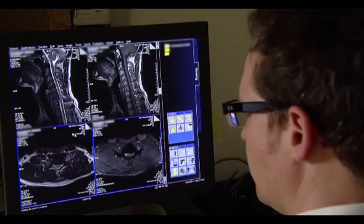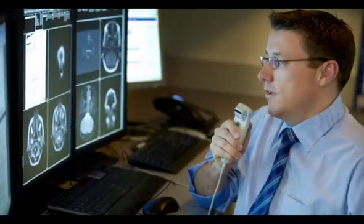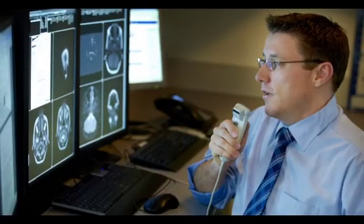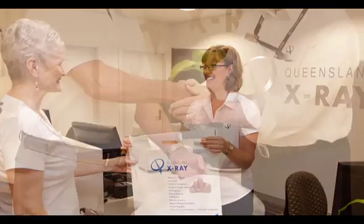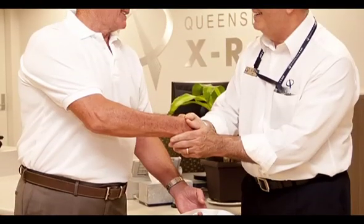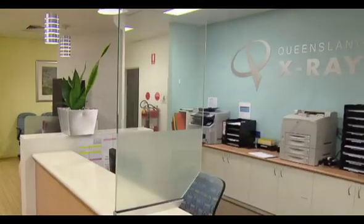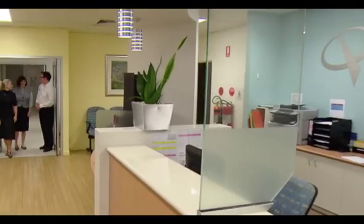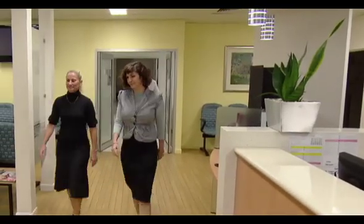At Queensland X-Ray, we aim to offer a comprehensive range of diagnostic imaging techniques for our patients and their referring doctors. Our highly experienced and caring technical and nursing teams are led by the most experienced team of radiologists and nuclear imaging specialists in Queensland. Our MRI service is just one of the ways Queensland X-Ray is providing a clearer picture of your health.